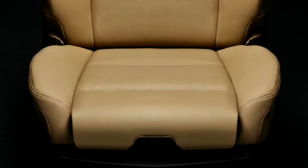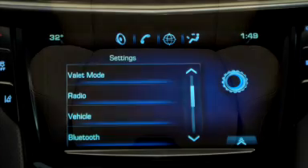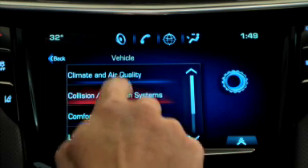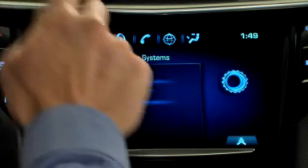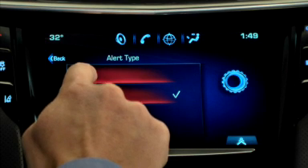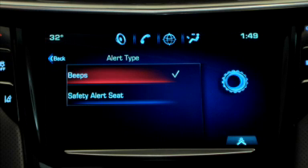The seat provides a gentle and discreet vibration on the left side, right side, or on both sides to indicate the direction of a potential hazard. Similar to the choice customers have setting cell phones to vibrate or ring, customers can also choose an audible notification instead of the safety alert seat notification. The seat vibration is the factory default alert.